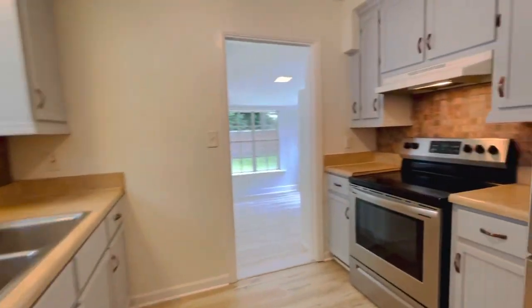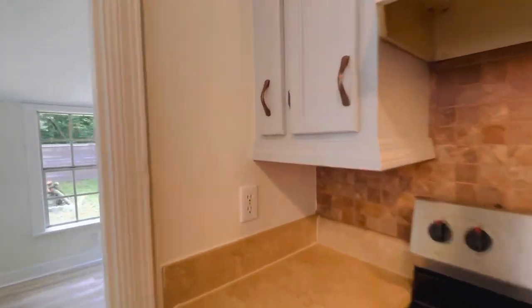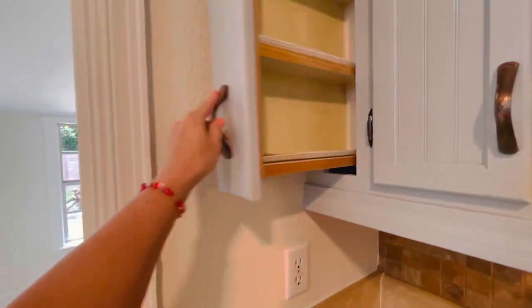Galley style kitchen with custom cabinetry and stainless steel appliances. Cute little spice rack here.